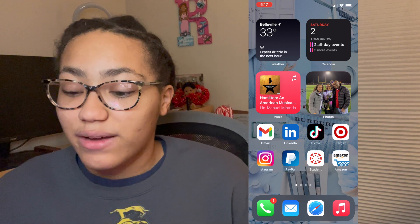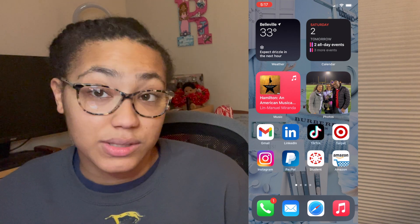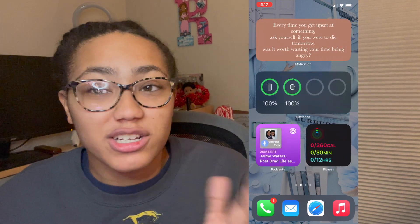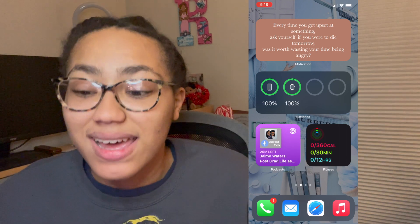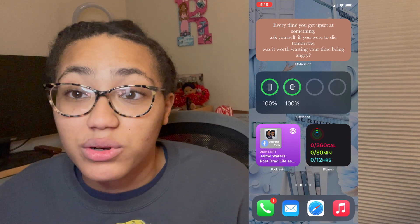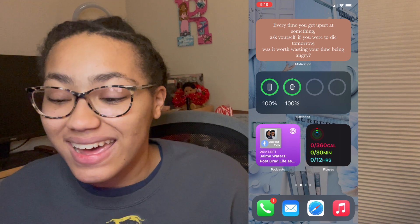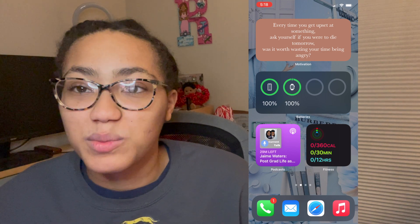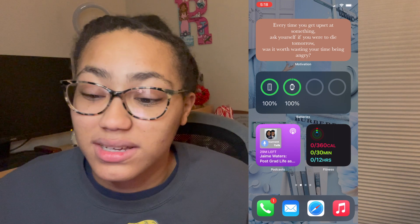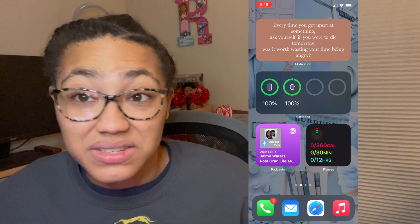Personally for me, I recently used Gmail, LinkedIn, TikTok, Target, Instagram, PayPal, Canvas, and Amazon — so those are my recently used apps. The next phone face is the motivation widget, which every single time I get on my phone and I'm just scrolling, a new motivational quote will pop up and remind me of different things in life. I love this because it always brings motivation and makes me feel good. The quote we have today is: 'Every time you get upset at something, ask yourself — if you were to die tomorrow, was it worth wasting your time being angry?' So there's your motivation for the day.